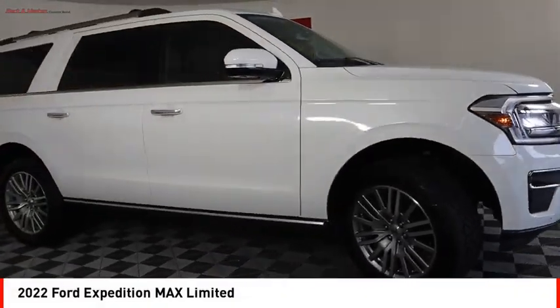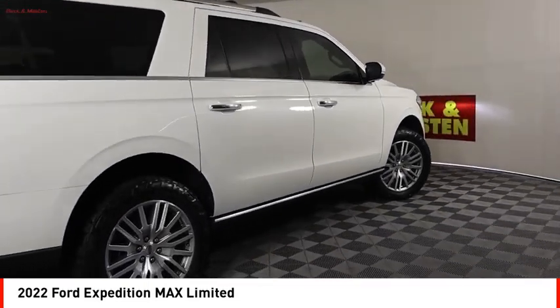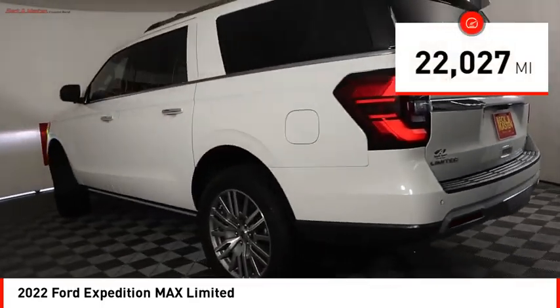You are going to love the 2022 Expedition — powerful, controlled, resourceful. This vehicle has less than 25,000 miles.